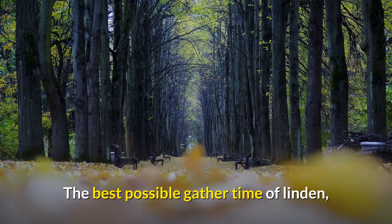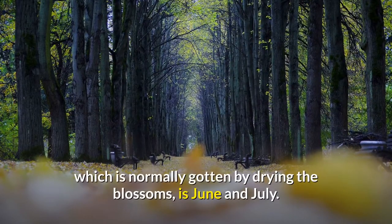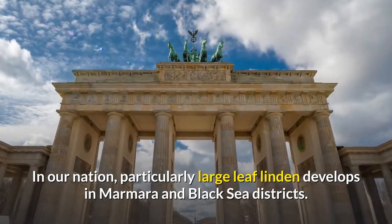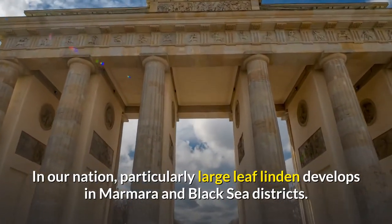The best possible harvest time of linden, which is normally gotten by drying the blossoms, is June and July. In our nation, particularly large-leaf linden develops in Marmara and Black Sea districts.